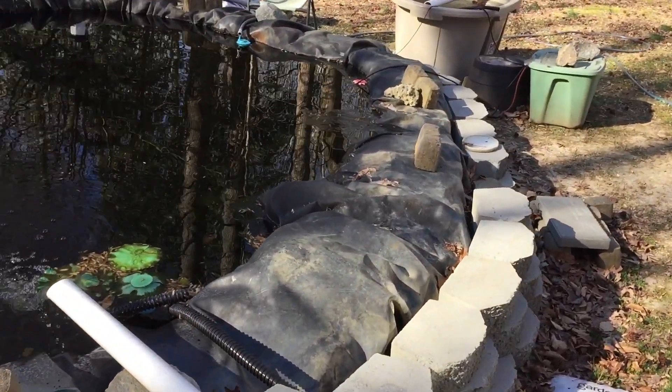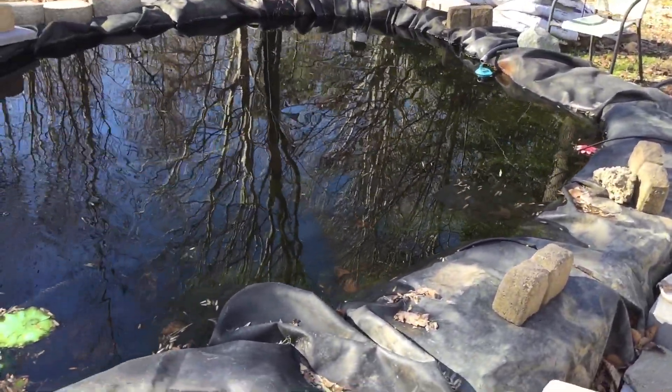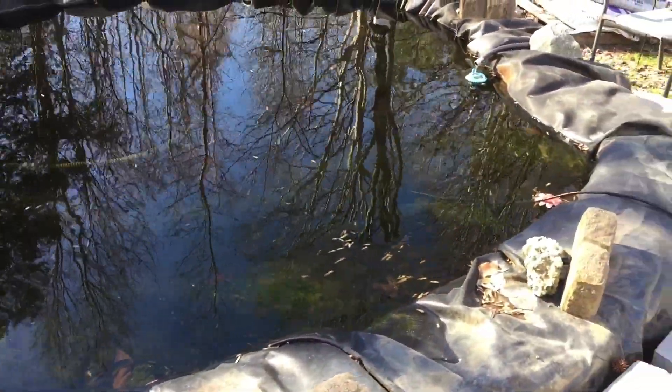Just a quick update — I've got that new filter but I haven't put it online yet. I'm still debating whether to put it on this pond in the shallow end. I'm thinking about it.